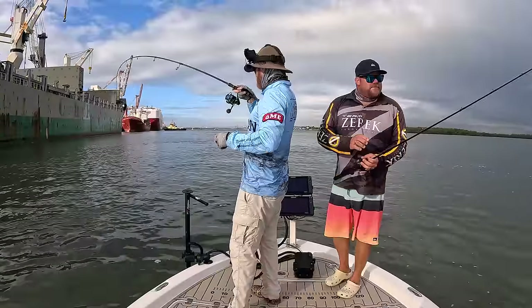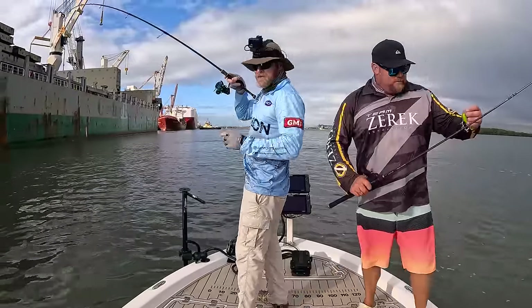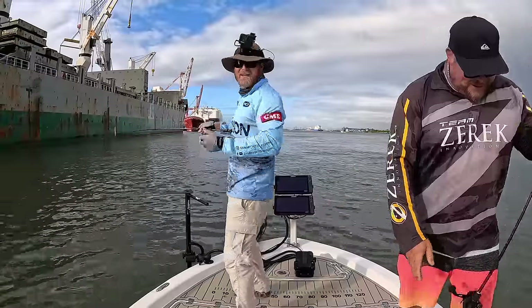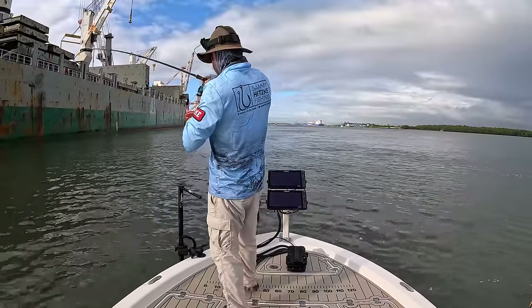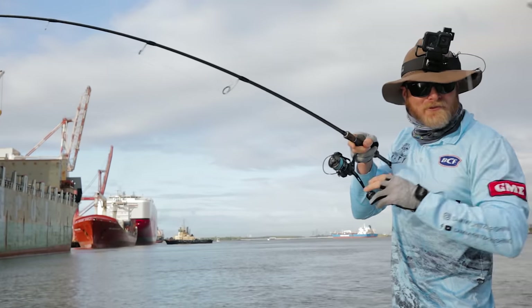G'day ladies and gents and welcome to another Sammy Hitzke fishing adventure. We're out in the mighty Brisbane River today. Here with Nick White from Tech Fishing. We've been at this for a couple of hours now, chasing the mighty threadfin salmon.